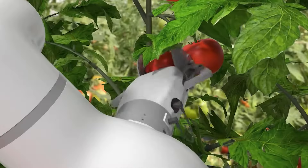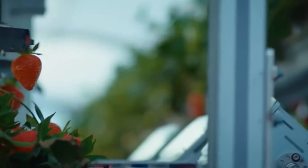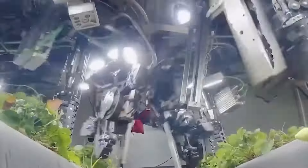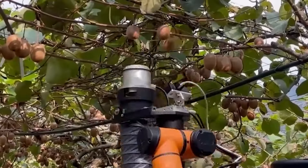Welcome to ElectroBoo. Today we dive into the future of agriculture with robotic fruit harvesting. Discover how cutting-edge technology is revolutionizing the way we harvest nature's bounty. Let's explore the precision, efficiency and sustainability of robotic fruit pickers. Stay tuned.